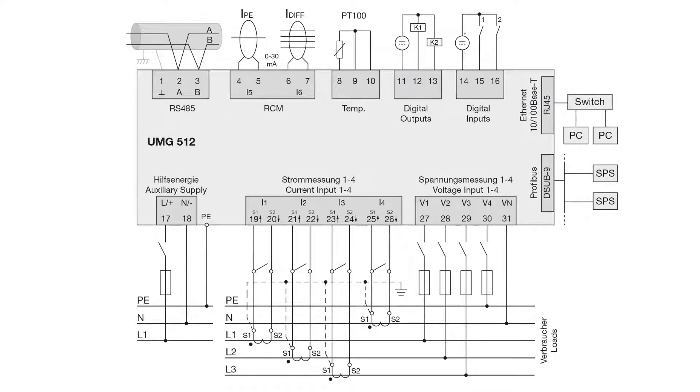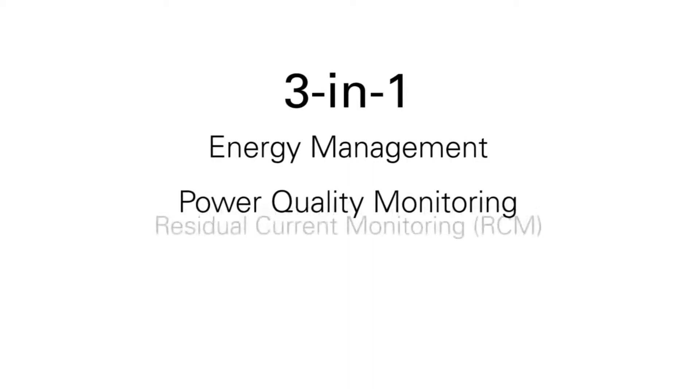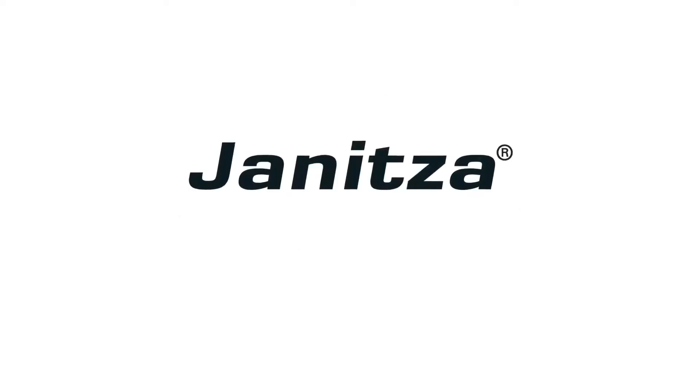With its numerous connection options, the UMG 512 simultaneously takes on three tasks: energy management, power quality monitoring, and residual current monitoring. Jannitsa — smart energy and power quality solutions.